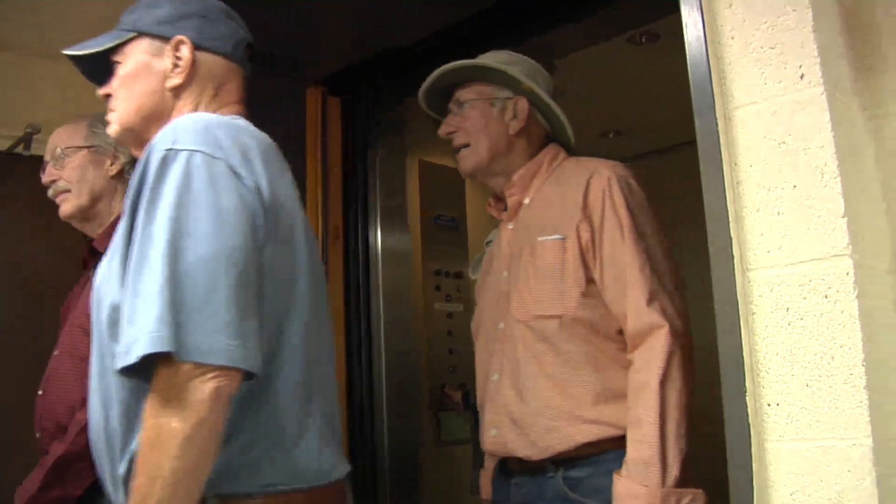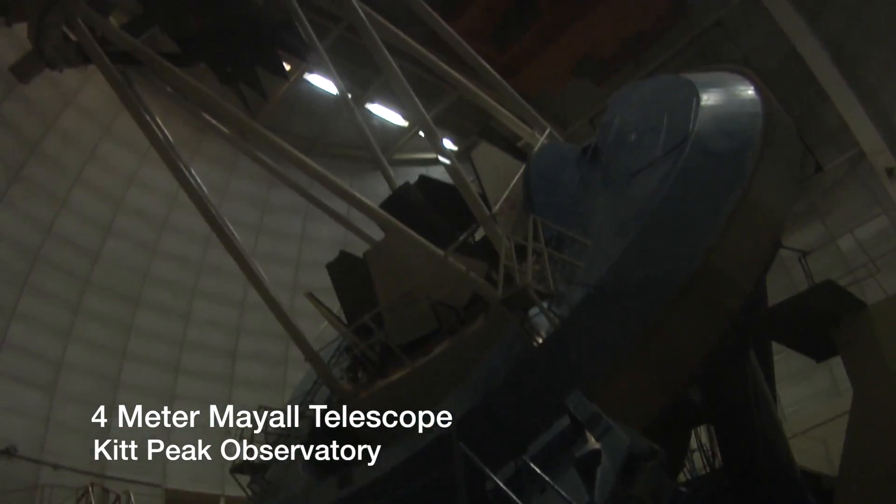We're going in the elevator and we're just going to go up the stairs in a minute. And here's the telescope itself — the Mayall Telescope. The inside of the telescope is huge.